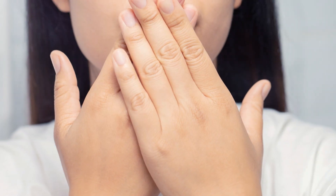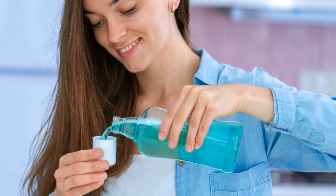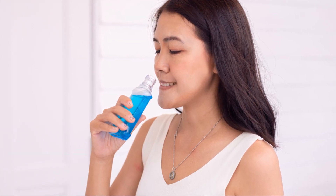Today we're diving into a topic that affects everyone at some point: bad breath and mouth odor. Let's face it, bad breath can be embarrassing and really put a damper on your social life. But fear not, because in this video, I'm going to share with you my top 5 hacks to freshen your breath instantly. Stick around to discover how to banish bad breath for good and reclaim your confidence.